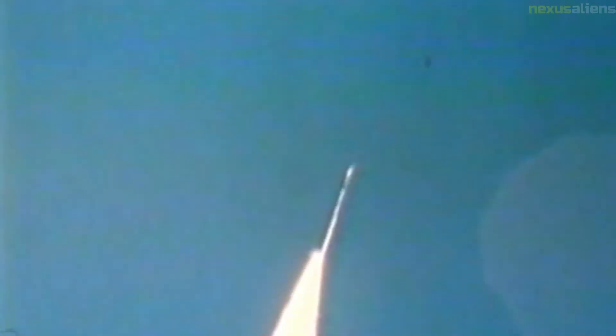The Scout X3, in 1963, introduced the Algol IIA upgrade. The Scout X4, also in 1963, introduced the Altair 2 upgrade. The Scout A1 and B1, in 1965, introduced the Castor IIA and Altair 3 upgrades respectively. The Scout D1, in 1972, introduced the Algol 3 upgrade. The Scout G1 flew from 1974 until the Scout's retirement in 1994.